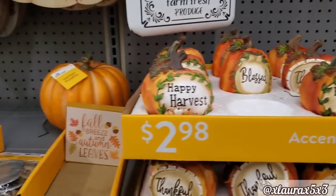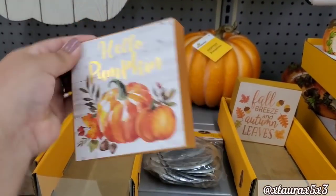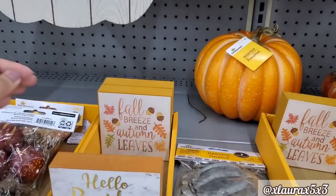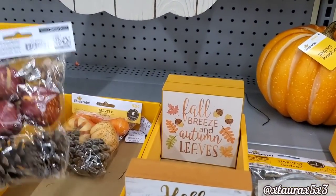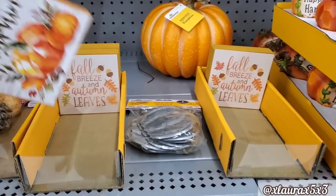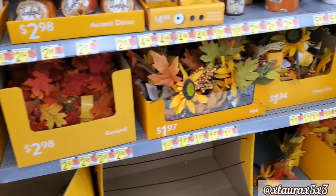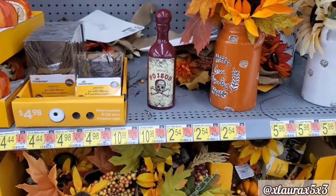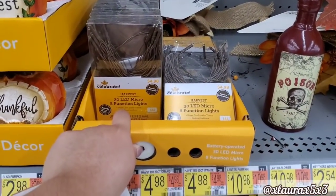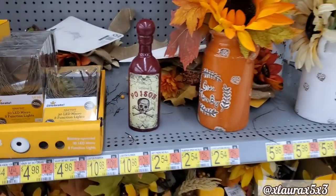These were also here last year. Hello Pumpkin — these small signs are $2.98. I remember some similar ones last year as well. I was thinking of getting this one for my tiered tray, but I did end up leaving it. Poison — I hope I find the rest of those to show you guys. This button wasn't working. $4.98 for those lights.